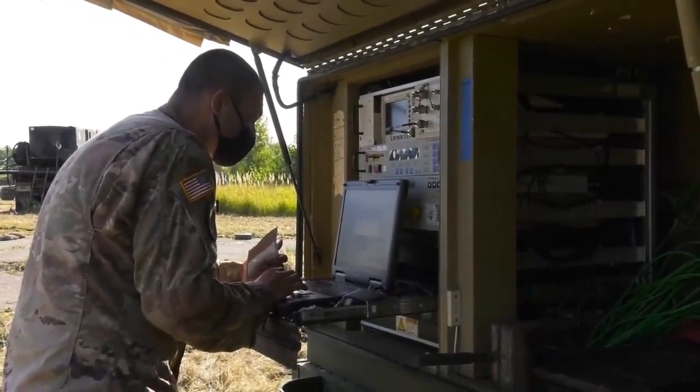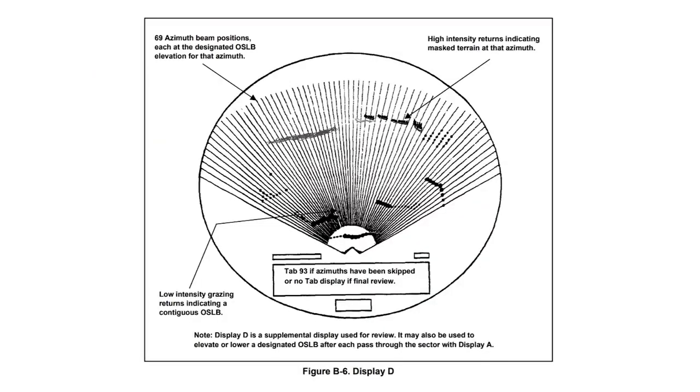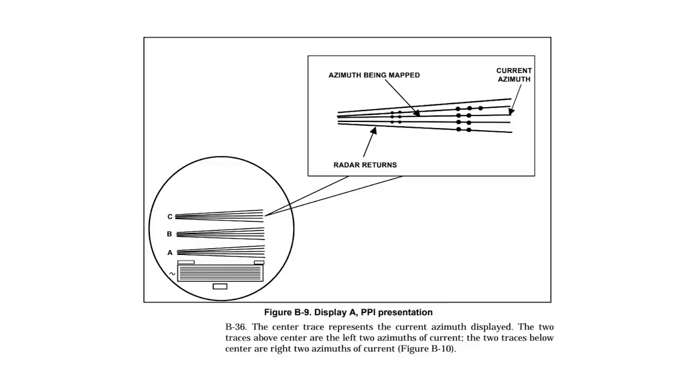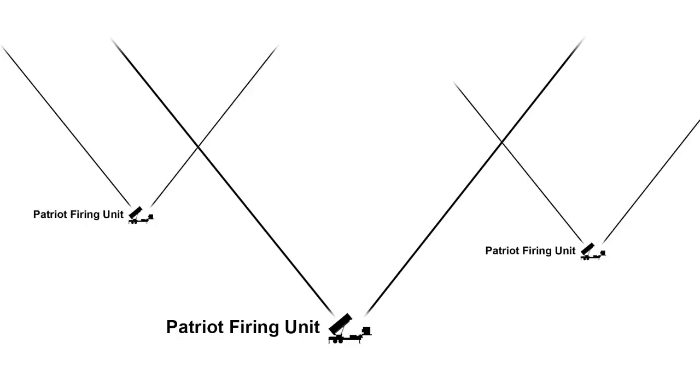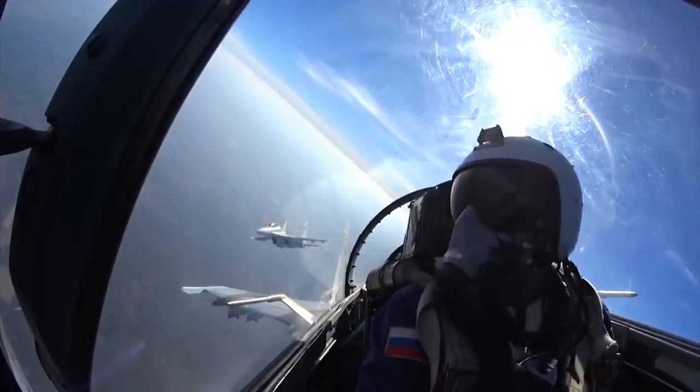Finally, the Patriot system is backed by extensive logistical support and maintenance capabilities. The system requires regular maintenance and calibration to ensure that it is always operating at peak efficiency, and the United States and its allies have invested heavily in the infrastructure needed to support the system. This includes everything from specialised training programmes for operators and maintenance crews to a robust supply chain for replacement parts and ammunition.